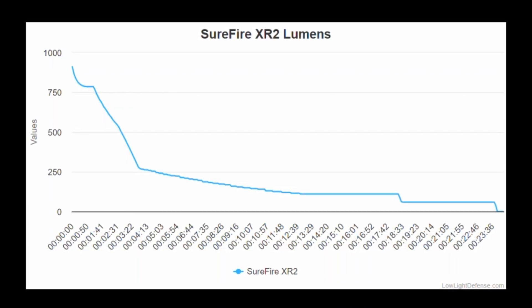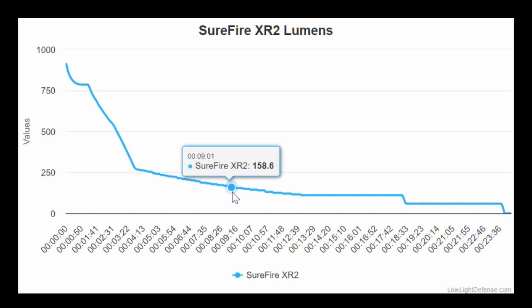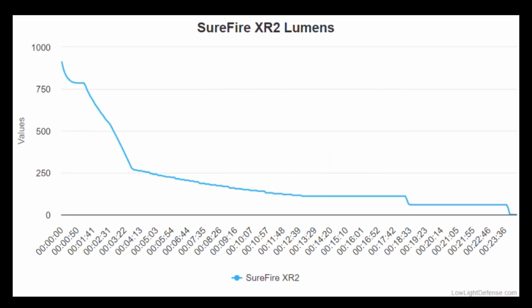Don't expect the light to last a long time though. At 10 minutes it dropped slightly below 150 lumens, and this light runs about 24 minutes total, having dropped to 80 lumens by the 18th minute.